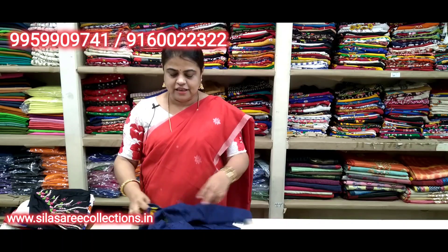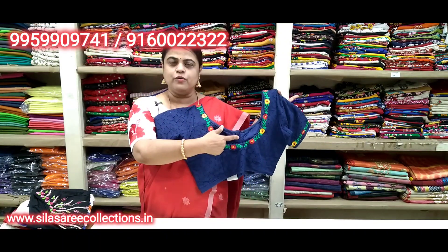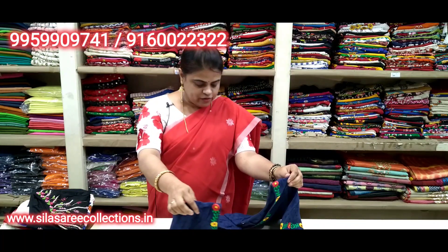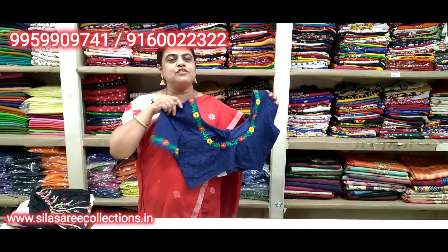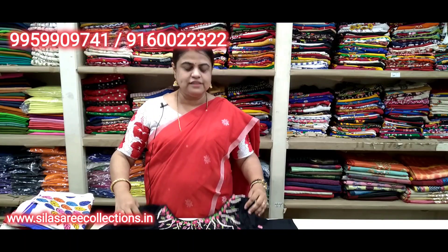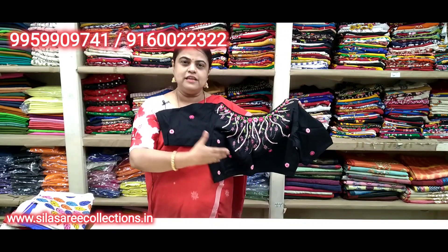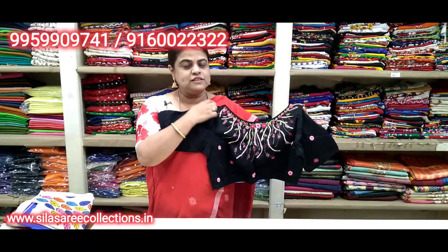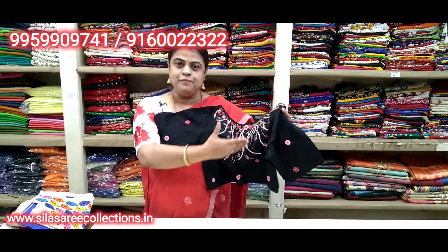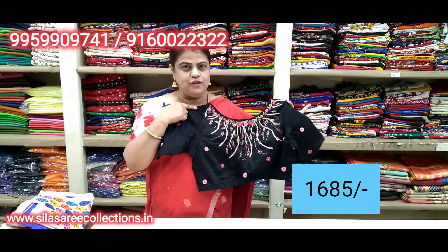Blue color — hand embroidery all over. Back side total work, so pretty. Sleeves work too. Boat neck, princess cut, front hooks. This is a luxury blouse — if you can wear it, the colors match beautifully. Chest size 40. Price 19.85, after discount 16.85.